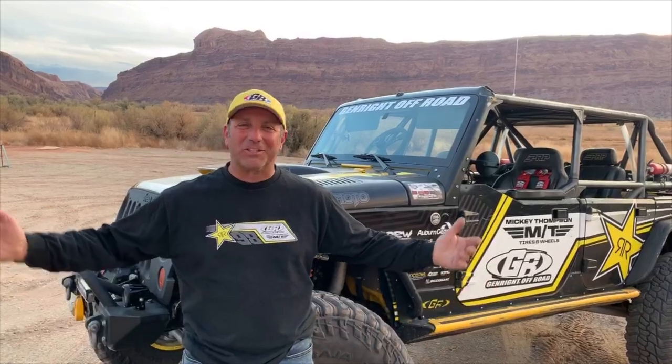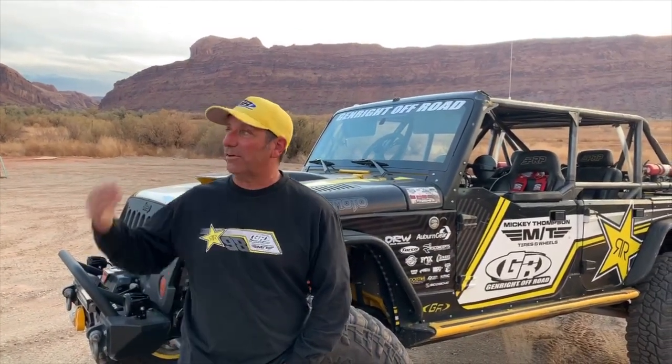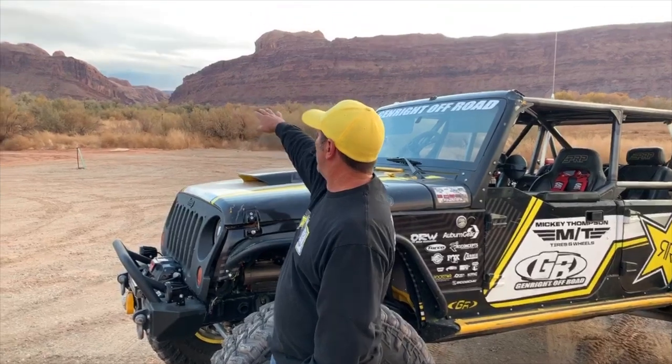Hey everybody, we'll give everybody a minute to get on here. We are coming to you live from Moab, Utah, where everybody loves to go jeeping. It's a great place, we've got some really good weather, a little bit of clouds rolled in. You can see behind me the Rim Trail, Poison Spider Mesa. We've been on the trail all day long and took the fast route back to make this broadcast.